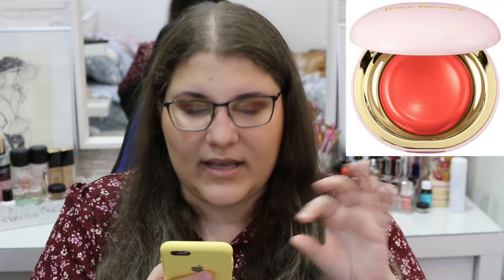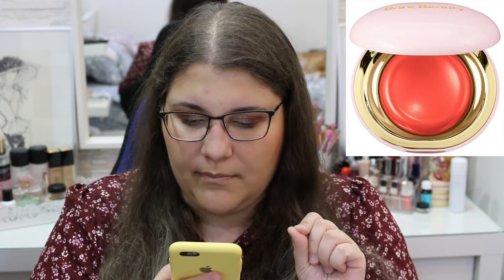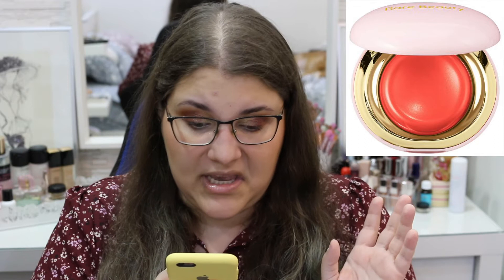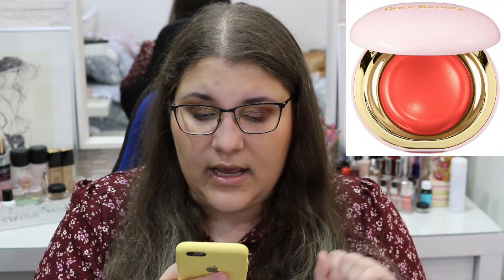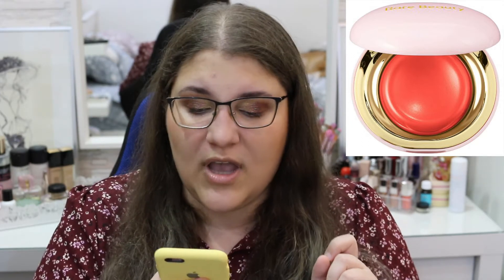Another thing I want to try — and I think I'm going to get this because it's in my price range — is the Rare Beauty Stay Vulnerable Melting Cream Blush. I really like the way it looks. The packaging is so pretty and unique, something different from what I've seen. I don't know what shade yet, but sometime in the future I'm going to try this blush because it's really pretty and I want to give it a go.